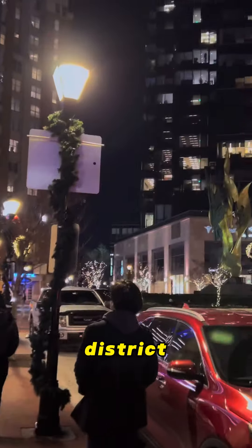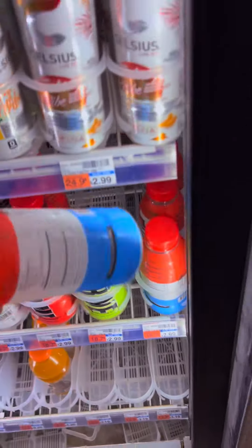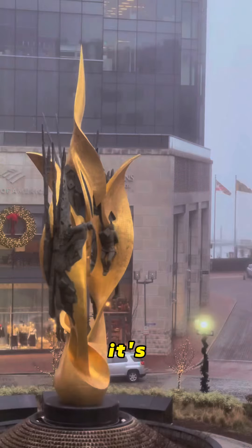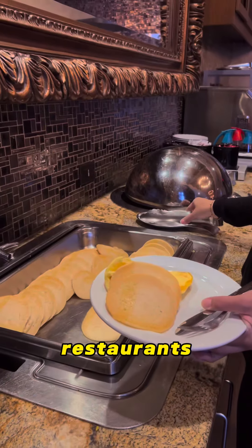This iconic waterfront district is bursting with maritime mystery, delicious eats and stunning harbor views. But for now, we're just spending our night here somewhere in Hilton Garden Inn, just to spend the whole night and then check out some views and restaurants.